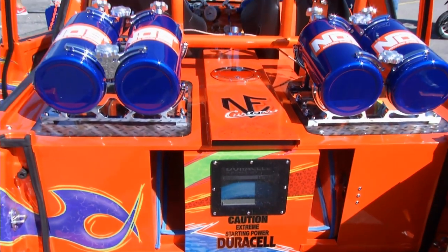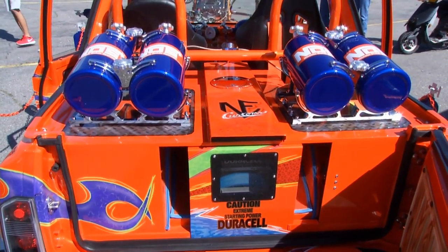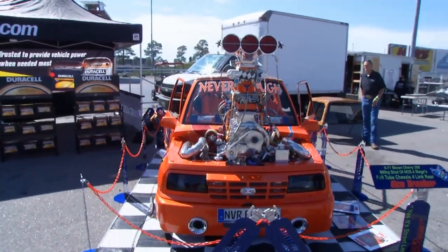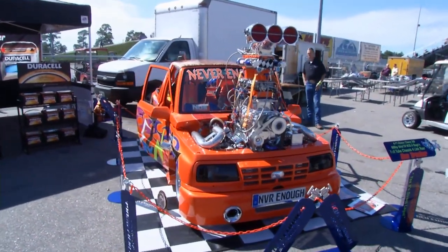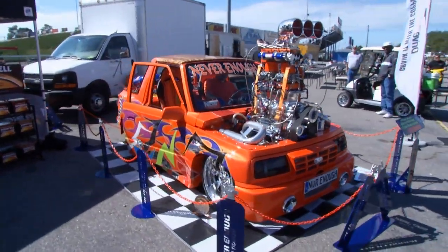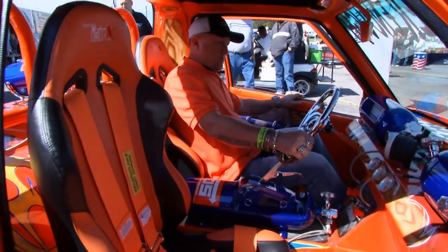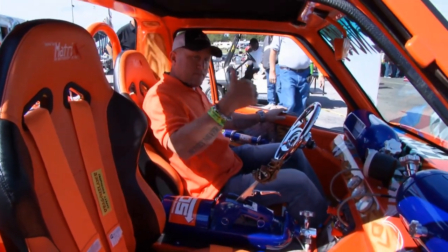I go as much as I can, wherever I can, state to state to state. If there's a car show and I know about it and I can make it, I'll go. Obviously with that engine, you've got to crank it, and Duracell helps you do that — without the Duracell, it cranks most efficiently every single time. It's just a great vehicle with a great battery in the back.